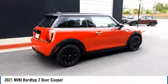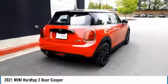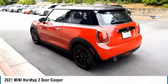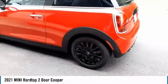The Mini Hardtop 2-door delivers motoring thrills in a nimble, fuel-sipping package. Agile handling and quick, precise steering make the Mini Hardtop 2-door lots of fun to drive.